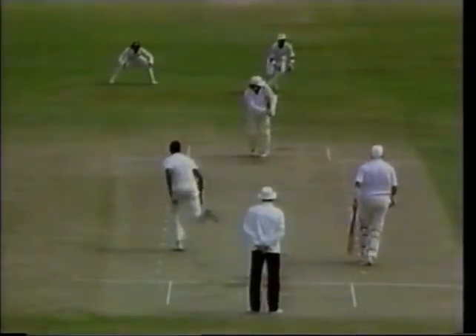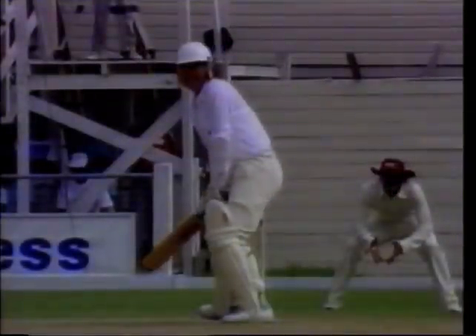Well, as he said before, not the place to bowl on Wayne Larkins' legs. He'll pick you off all day long.